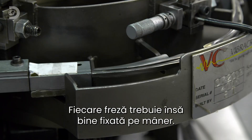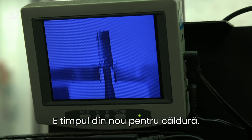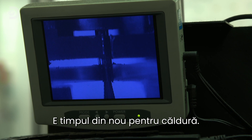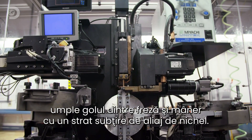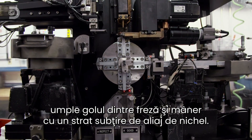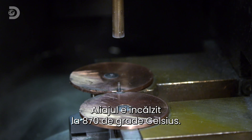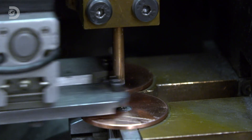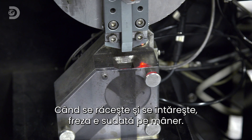Each burr needs to be securely fixed to the shaft. This welding machine fills the gap between the burr and the shaft with a thin layer of nickel alloy plating. The alloy is heated to 870 degrees Celsius, and when it cools and hardens, the burr is fused in place.